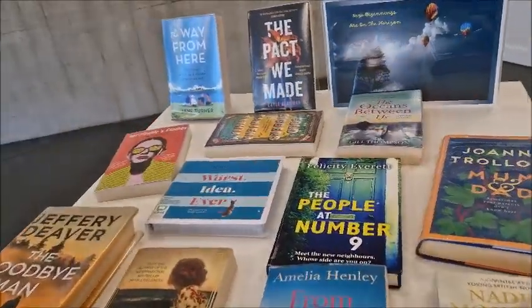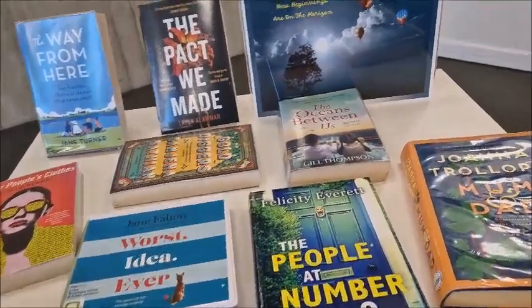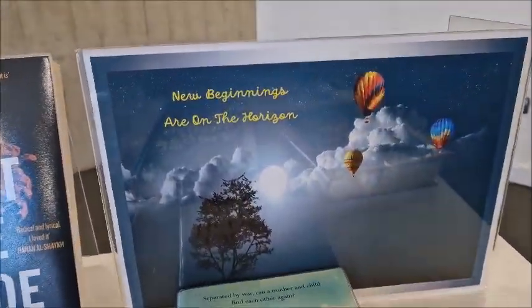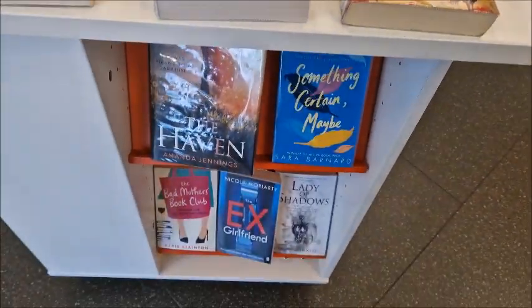I like the fact they have these different tables with like different themes on them — certain tables are certain themes. So this one is 'New Beginnings are on the Horizon,' and these are the books that kind of go with that theme.